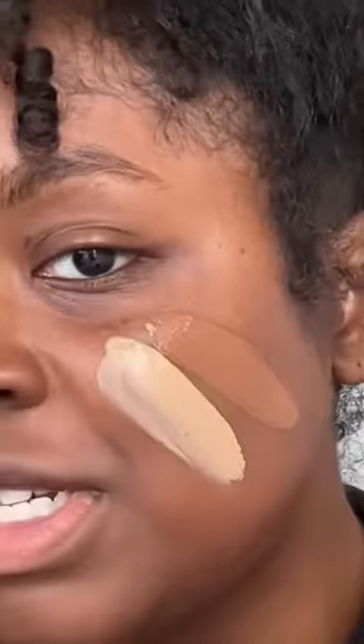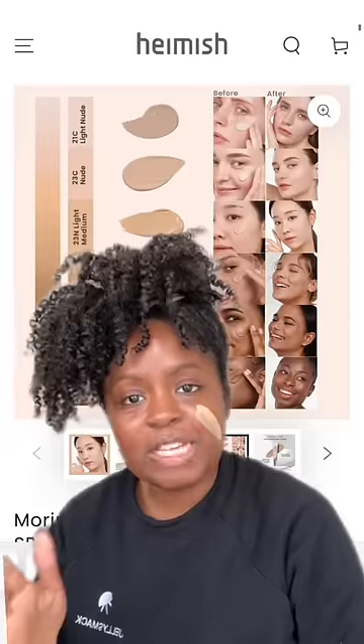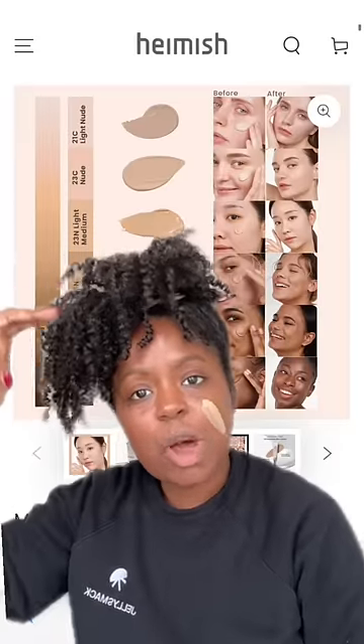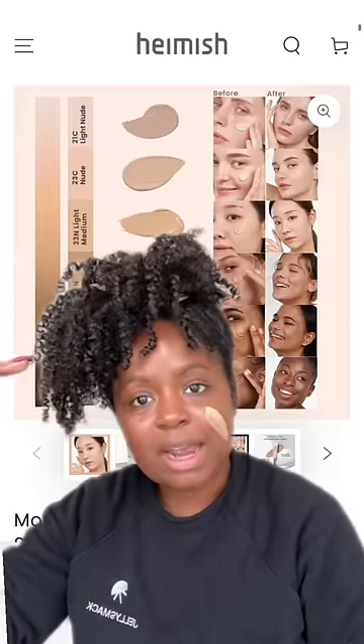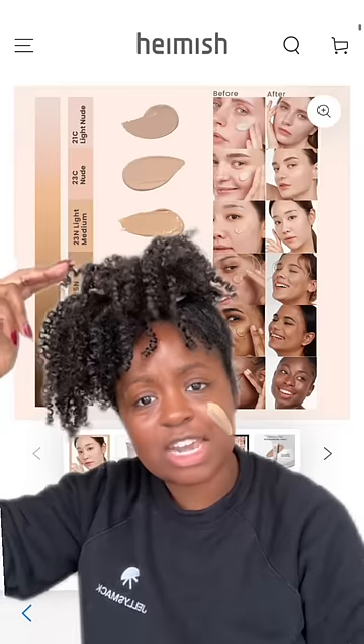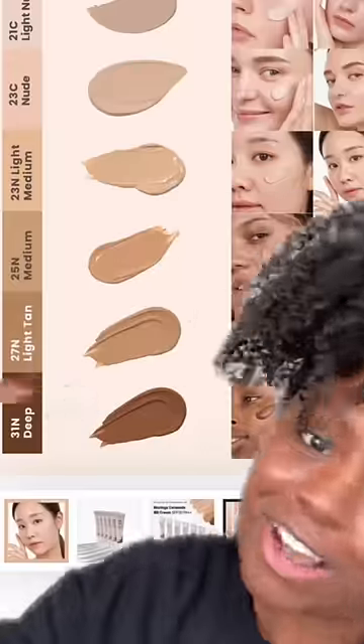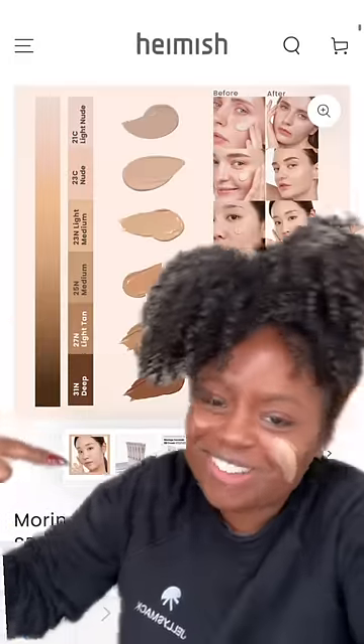One issue I have with these companies though — why is there such a big jump between the two darkest shades? I see companies do this a lot. They'll have a small shade range, which is fine, but why do the lighter colors have such small differences, and then all of a sudden it's black as hell? It's like they think Black people just come in one color. Just one. What the hell.